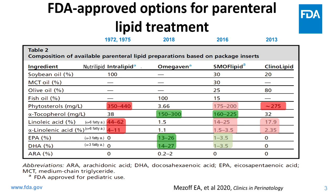Omega-6 fatty acids are highest in the 100% soybean oil products and lowest in Omegavin, with SMOF lipid and Clinolipid intermediate. Omega-3 fatty acids are highest in Omegavin, present at a modest level in SMOF lipid, and absent in soybean oil products or Clinolipid. The color coding indicates green as relatively beneficial and red as relatively detrimental. Health risks from intravenous lipid emulsions are not just due to phytosterol content, but also the balance of omega-6 and omega-3 fatty acids, which may affect hepatocytes' ability to withstand oxidative stress and inflammation.